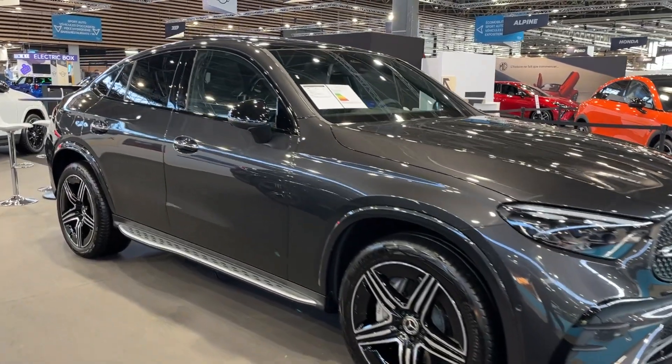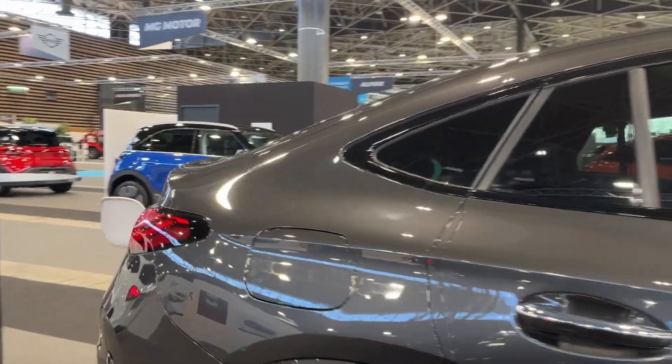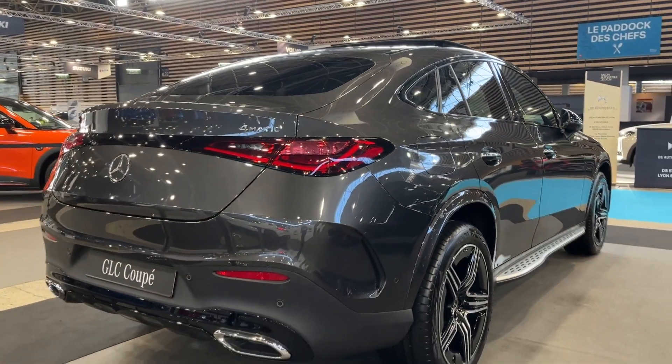The vehicle's exterior is a harmonious blend of elegant lines and aggressive detailing, featuring a sloping roofline that gives it a coupe-like silhouette. The LED headlights and taillights, along with the signature Mercedes grille, add to the overall aesthetic, making it a head-turner on the road.